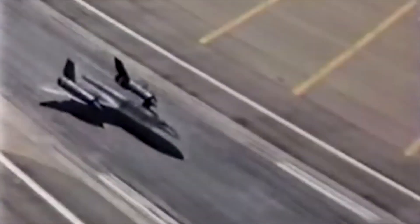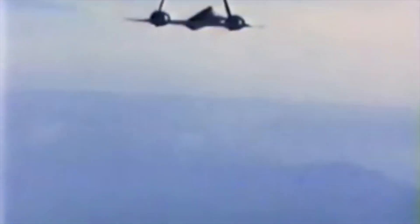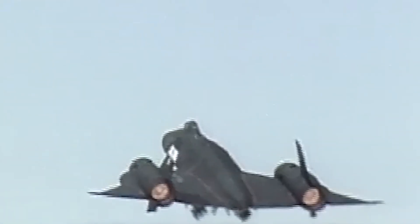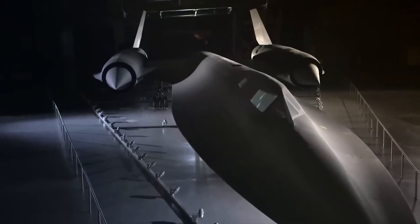Contrary to what one might expect, the SR-71 was painted black not for aesthetics, but for heat management. The color black, despite its tendency to absorb heat, was selected because it allowed the aircraft to radiate heat away effectively. According to Kirchhoff's Law of Radiation, a good heat absorber is also a good heat emitter. At the altitudes at which the SR-71 operated, the heat generated by atmospheric friction vastly overshadowed solar absorption, so the black paint helped dissipate this heat, keeping the aircraft's temperature within manageable limits.